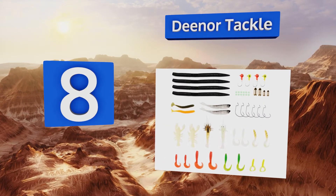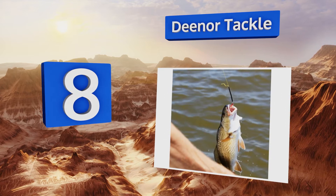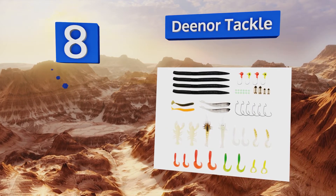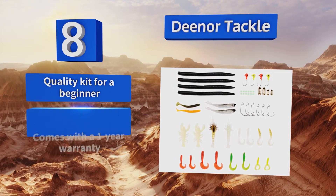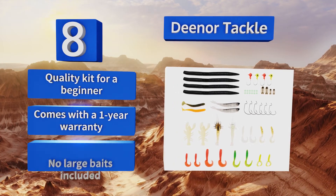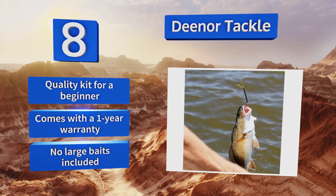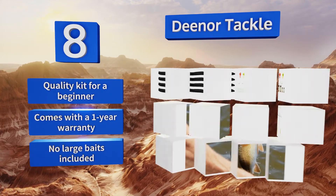Coming in at number eight, so many factors influence fish behavior that sometimes it can be nearly impossible to predict what type of lure they'll be hitting on, which is why the Dean or Tackle kit offers you an assortment of options such as spoons, worms, jigs, and twister tails. It's a quality kit for a beginner and comes with a one-year warranty, however no large baits are included.